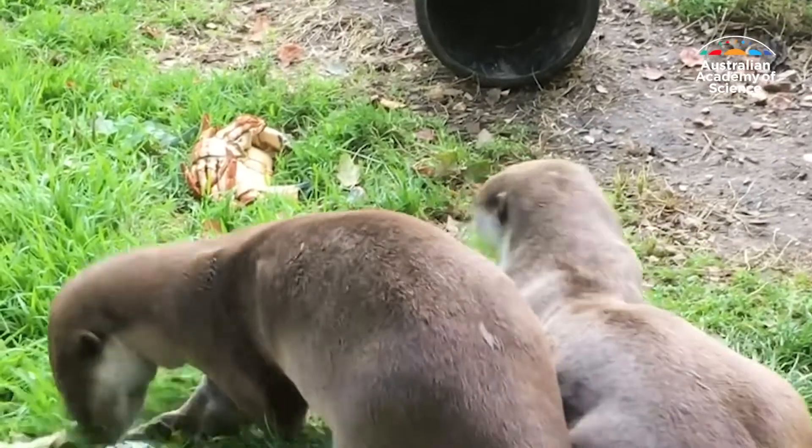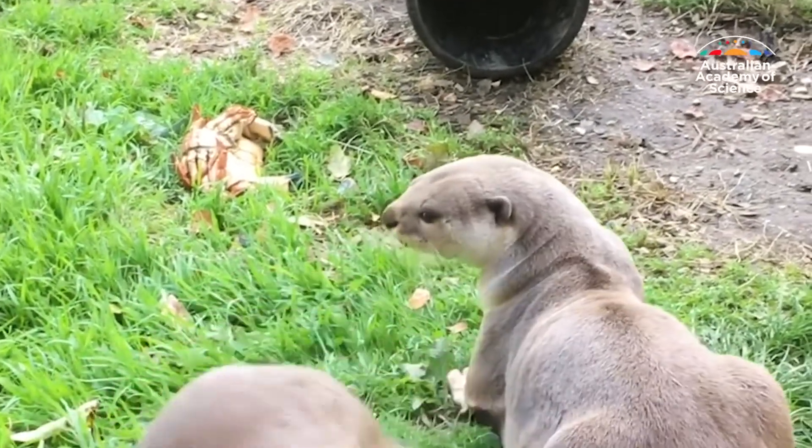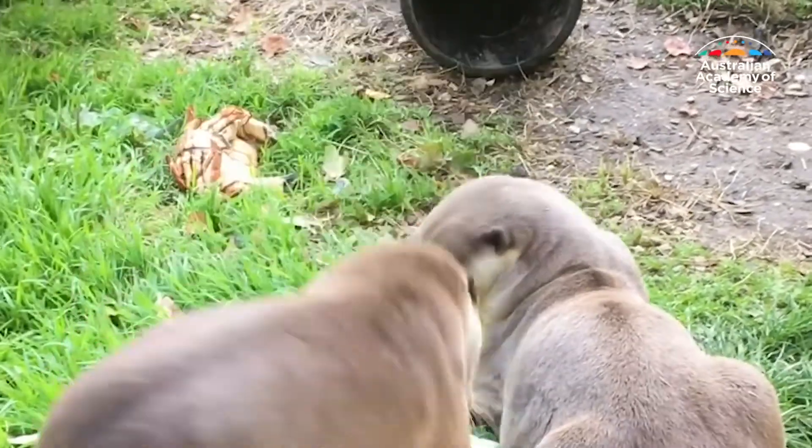And then once they hit senior age, they no longer have to look after those children, which frees up a lot more time and energy. We also wondered whether this played a role in preventing cognitive decline. The otters were found to juggle more when hungry and in anticipation of zoo feeding times.